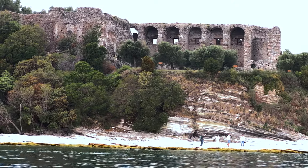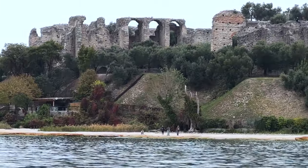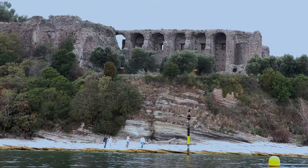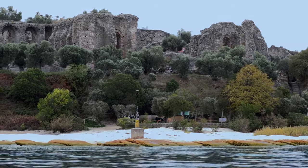At the peninsula's north end there are ruins of an ancient Roman villa, one of the largest Roman archaeological sites in northern Italy, as you'll see after we visit Sirmione town.